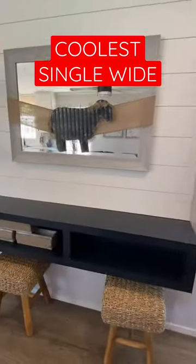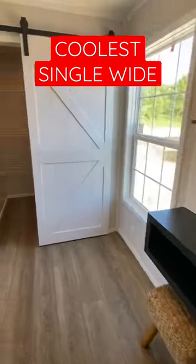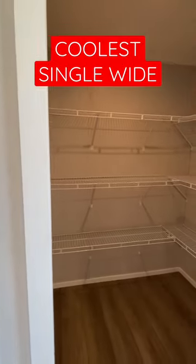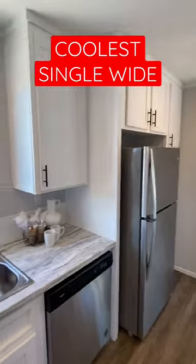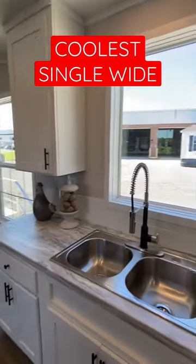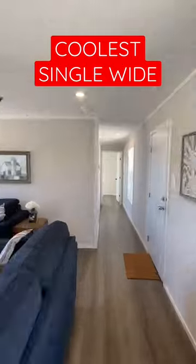I'm gonna encourage you to go watch the full tour — it's on the channel here, link is in the description. Huge walk-in pantry. The kitchen wraps around here and then you have your dining area around. We'll take a look at that in just a second, but as you can tell, the layout is beautiful.